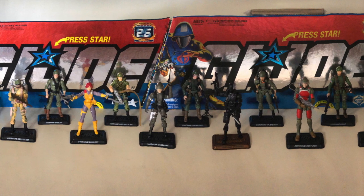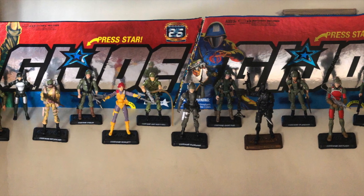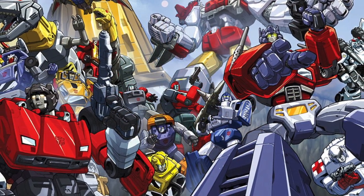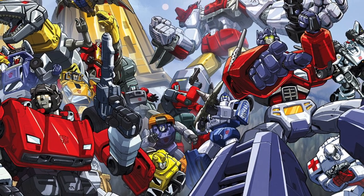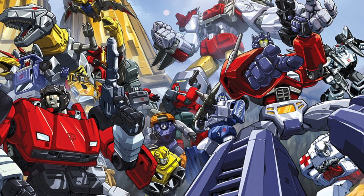It wasn't one of the best remembered or groundbreaking episodes, but it did heavily feature my favorite Joe and managed to make Airborne's character more unique. Plus, he was voiced by Peter Cullen, who is best known as the voice of Autobot leader Optimus Prime. How cool is that? Anyway, when the 25th Anniversary GI Joe toy line started gaining steam in 2007 and 2008, I waffled back and forth on whether to start collecting it.